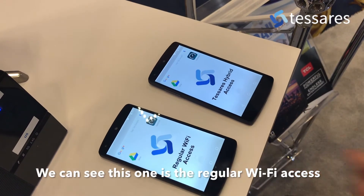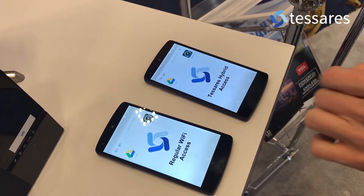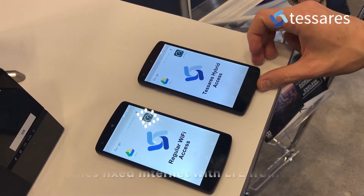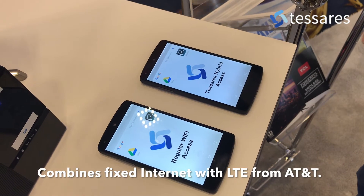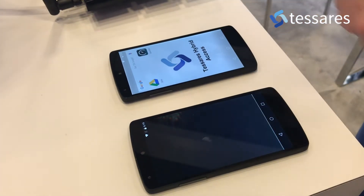So you can see this one is the regular Wi-Fi access and this one is using our hybrid, combining the exhibition center internet with LTE from AT&T. Then we will start a speed test on both.